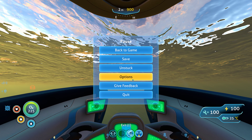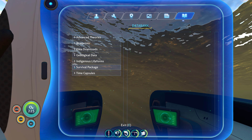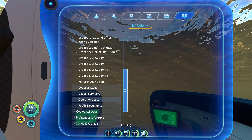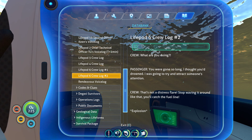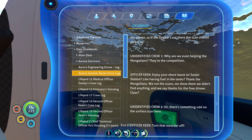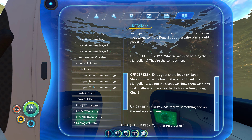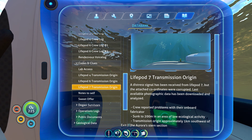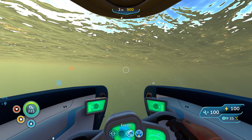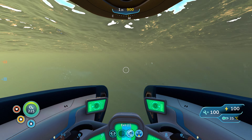All right, let's refresh my memory on where I was going. I remember it was Life Pod 7 — 200 meters, in an area of low ecological activity, transmission origin of one kilometer southwest of the Aurora stern. All right, so there's the Aurora, that's the stern, and I am now going southeast.